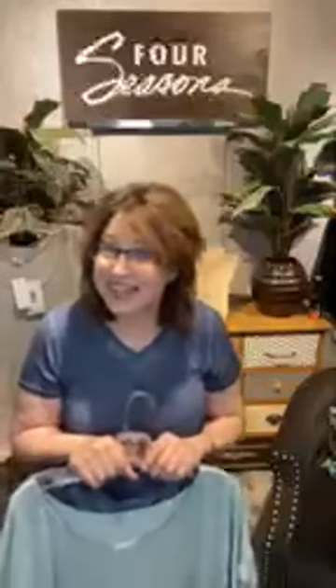Karen Hart: plus sizes, missy sizes — so many options, great style, premium fabrics, and great fashion at Four Seasons. Check it out in our stores or online at fourseasonsdirect.com.